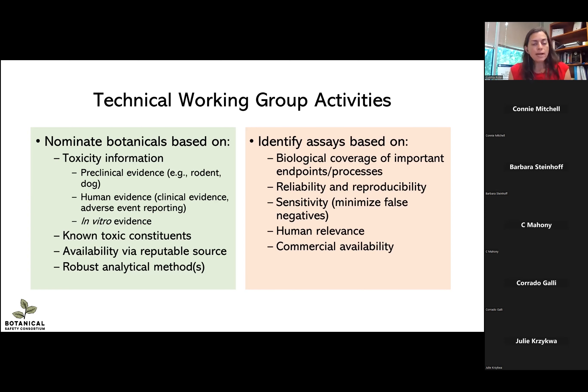We also asked working groups to identify assays. This was based on getting good biological coverage of important endpoints and processes for that toxicity. We of course want reliable and reproducible assays that are somewhat sensitive, because in safety assessment we want to minimize false negatives. We also want them to be human relevant and ideally commercially available so that they can be accessed by other groups.